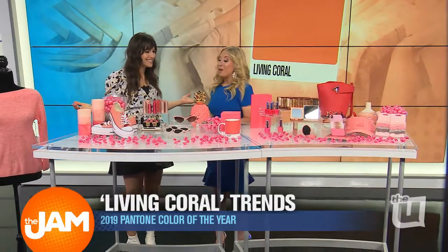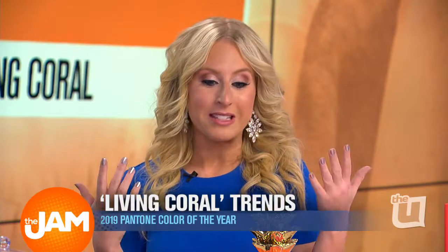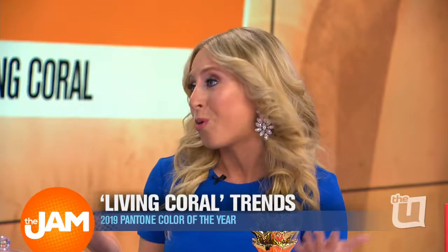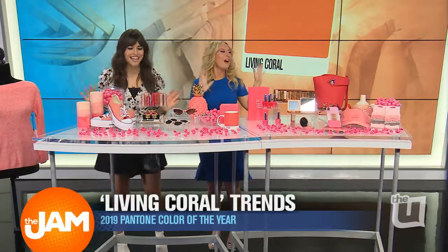So how is this color picked? Pantone, the color company, they release a color every year. And this year it's Living Coral. There really is something for everybody here. We have a lot of fun accessories and accents, easy ways to start incorporating it into your wardrobe. We have Living Coral everything on this table.